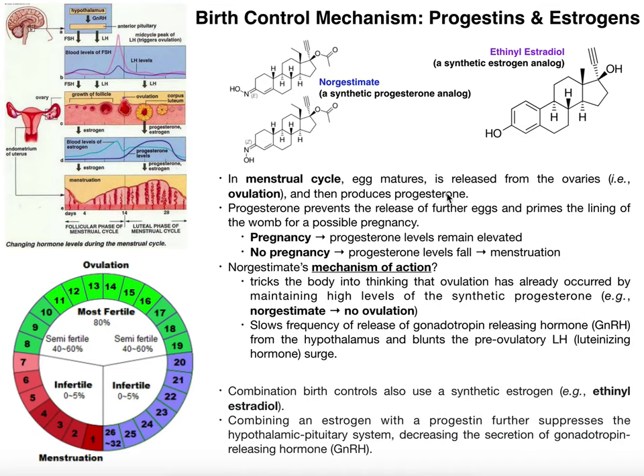Fertilization can only occur once ovulation happens, which occurs around day 13 or 14 of the cycle. There's a hormone at play here: around the time of ovulation at the midpoint of the cycle, the purple line on the graph represents progesterone. Progesterone levels start to increase at the onset of ovulation. Progesterone does two major things: first, it prevents the release of further eggs from the ovary — it prevents further ovulation.